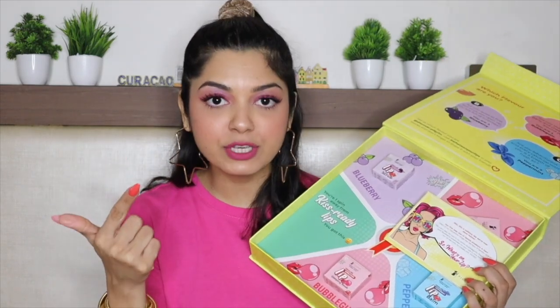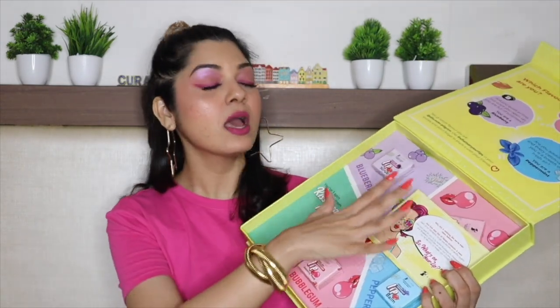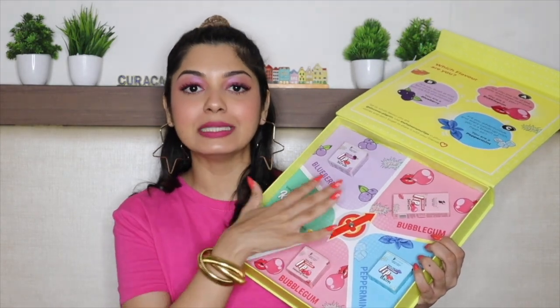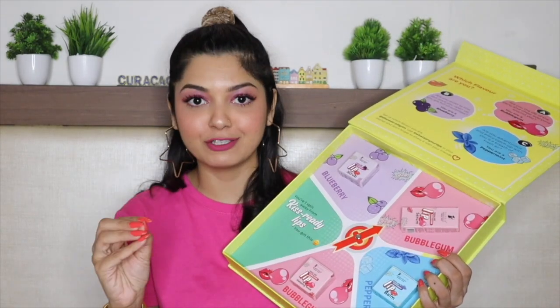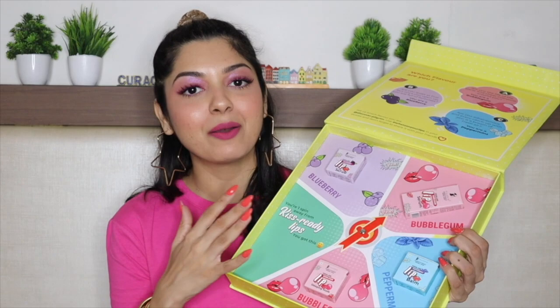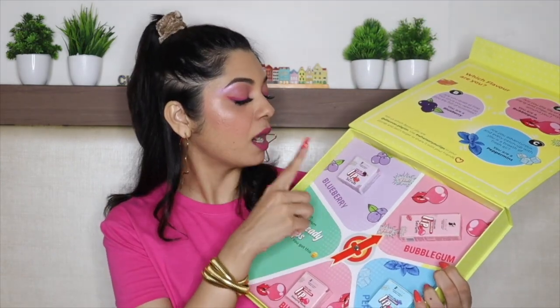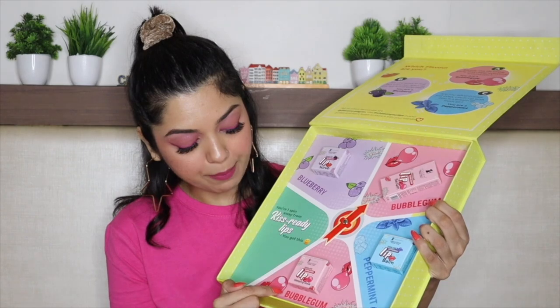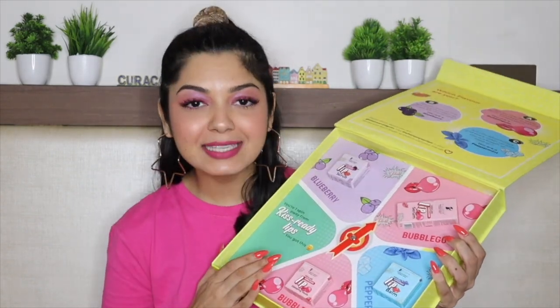So this is the PR package. Pilgrim has launched a lip scrub, lip serum, lip balm, and a lip mask in delicious flavors — this is the Squalane lip range. They have launched these products in amazing flavors: bubblegum, peppermint, and blueberry. Pilgrim totally nailed it with the flavors, and at the same time these products perform really well. I received a blueberry lip scrub, bubblegum lip serum, peppermint lip balm, and bubblegum lip sleeping mask.